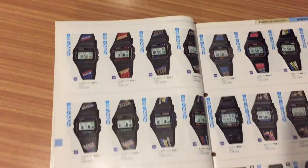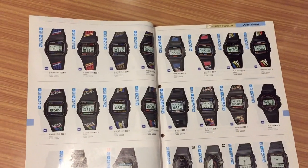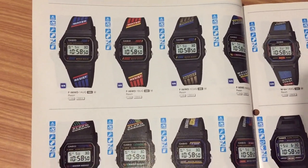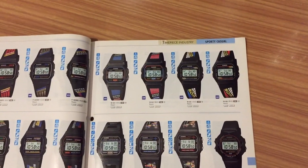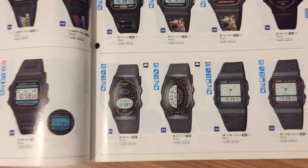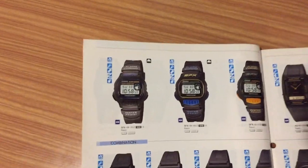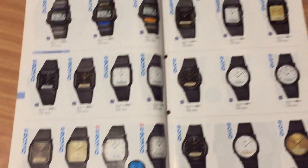Here we are again — the bands and cases with the Casio brand on them, very interesting. Colorful bands! Look at this — all these colorful bands from the 1990s with color description letters. Look at this one; we saw this watch in the last catalog video.